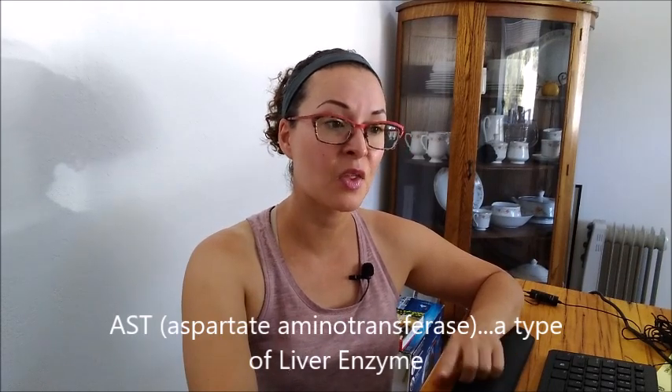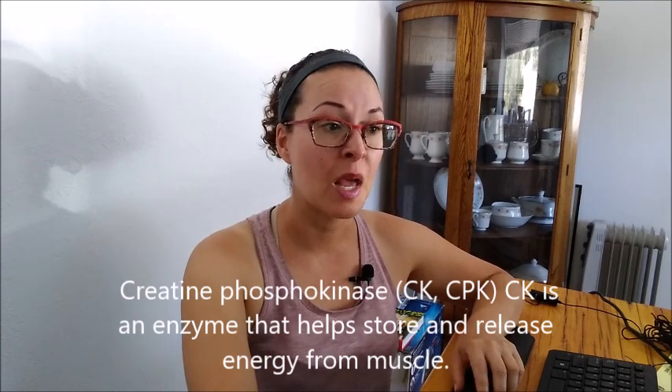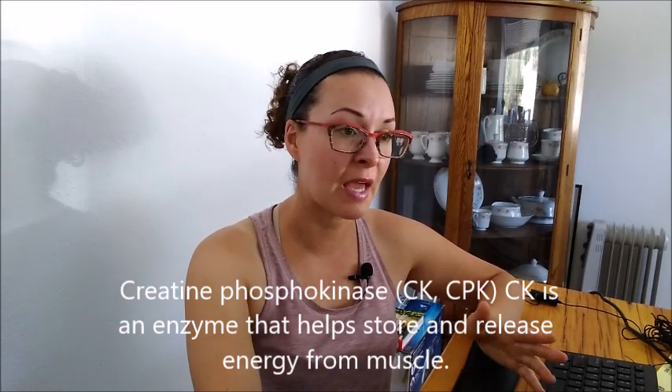One of my subscribers told me about his unfortunate experience losing his dog to this condition, so I feel the need to make a video about it and to share the results of Corbin's vet visit. I need my glasses because I'm going to read from the information my vet gave me. They did take a bunch of blood work. The two tests they were most focused on were called an AST and a CPK — I don't know what those stand for, but those were the key markers.